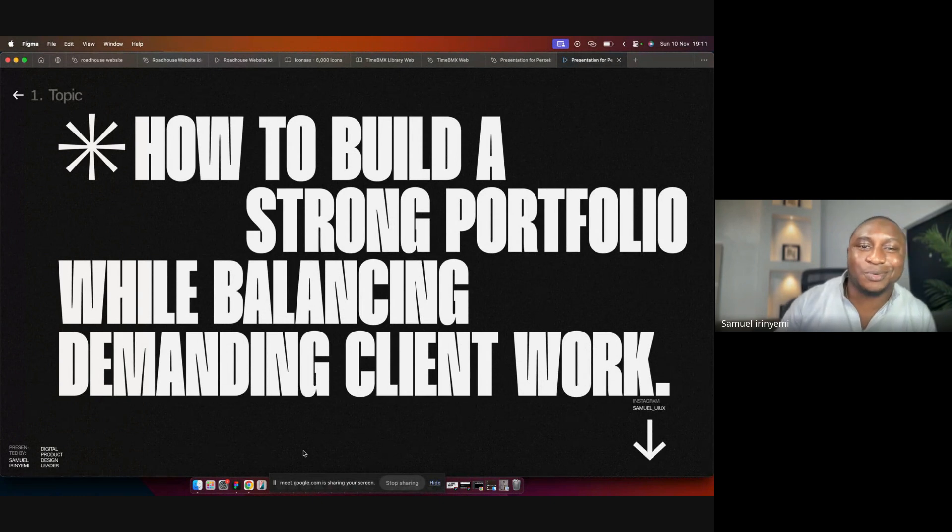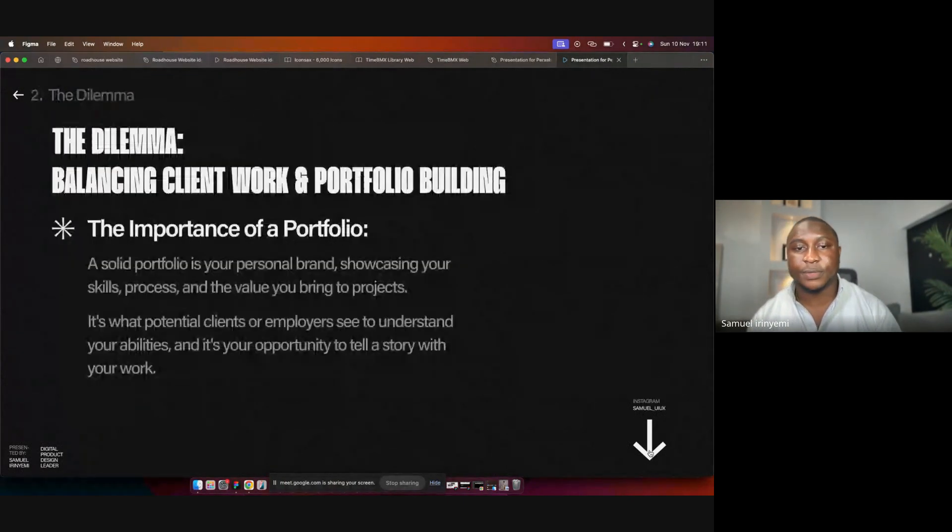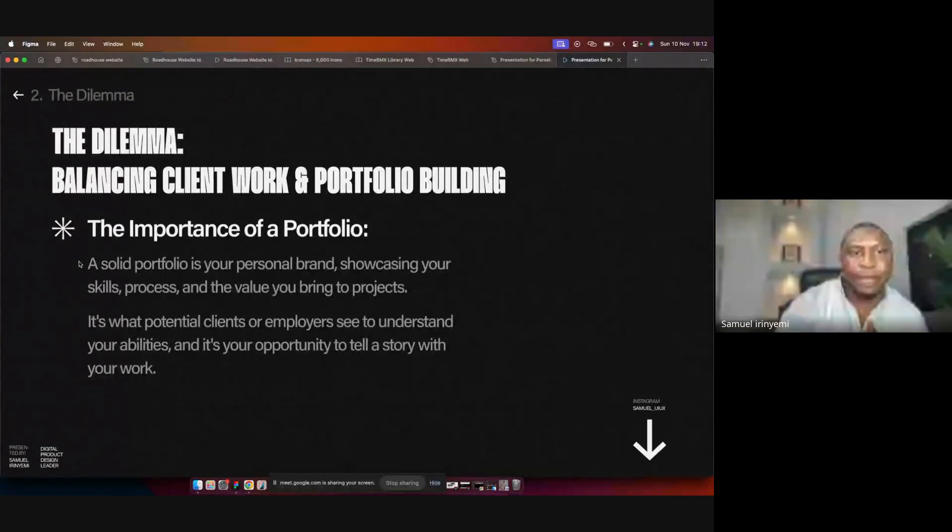We're talking about building a strong portfolio while balancing demanding client work. Before we go into it, I want you to know that client work and building your portfolio at the same time are two difficult things — nothing can ever change that. But what we want to look at today is how we can navigate our way around some of those things. The dilemma: balancing client work and also building your portfolio.